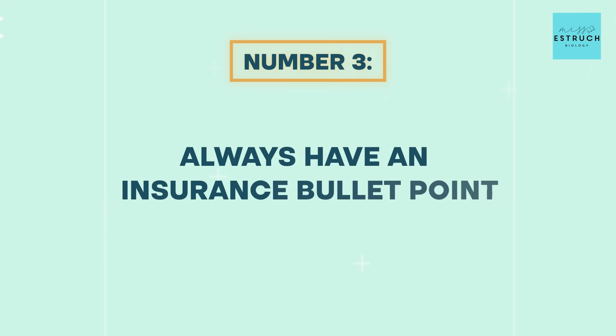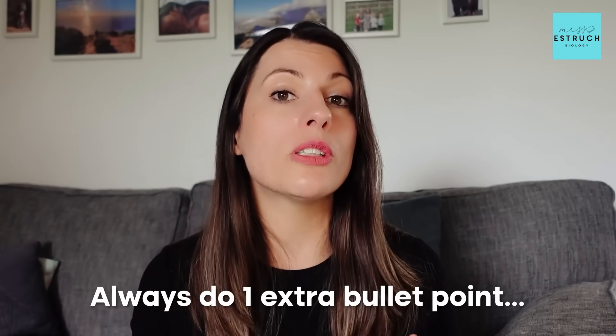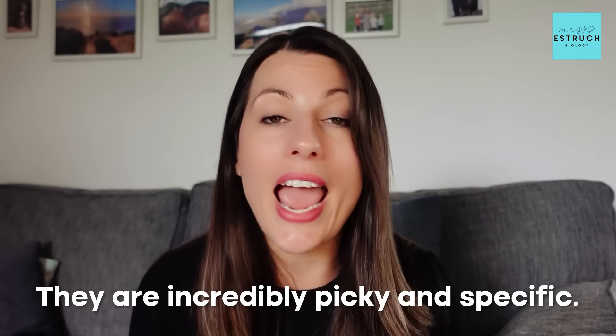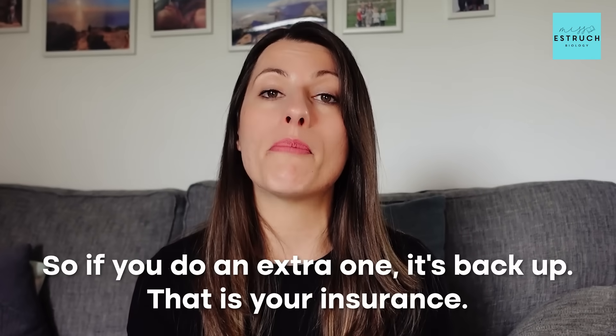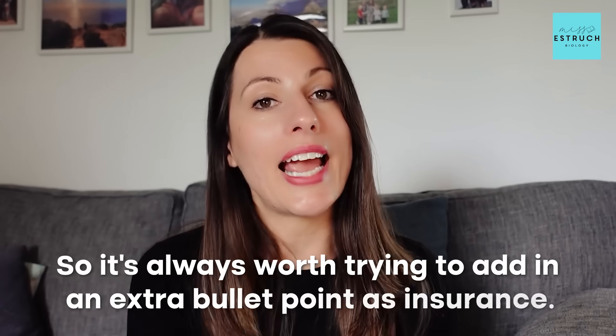Tip number three is always have an insurance bullet point. If it's a three mark question, you should be doing four bullet points, and if it's a four mark question, you should be doing five bullet points — always one extra bullet point more than the question is worth. The reason is AQA mark schemes are incredibly picky and specific. You might think you've got three valid answers, but maybe you missed a key word they insisted on and you actually only got two. Or what you thought were two separate points they've combined into one. So it's always worth adding in an extra bullet point as insurance.